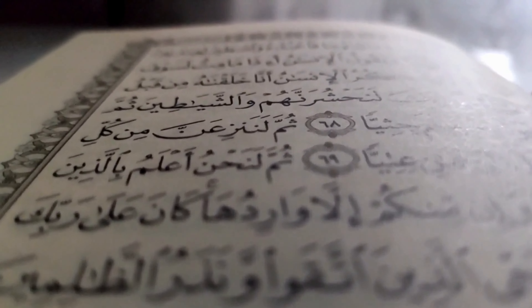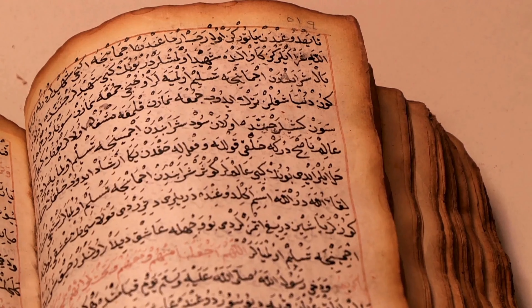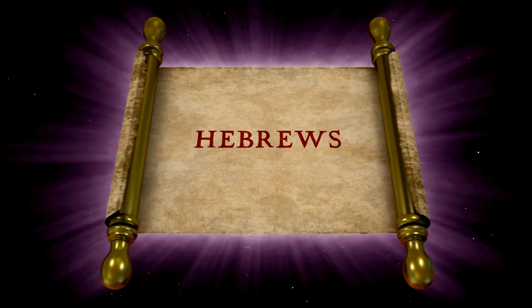First up, we have Arabic — one of the most widely spoken languages in the world, written from right to left. Arabic features a beautiful script with intricate calligraphy. It is the official language of 22 countries and holds significant cultural and religious importance.